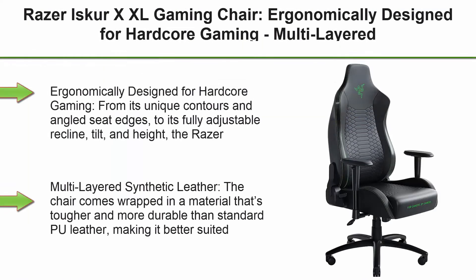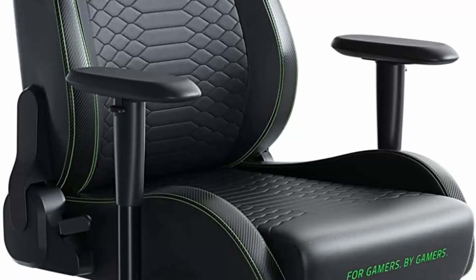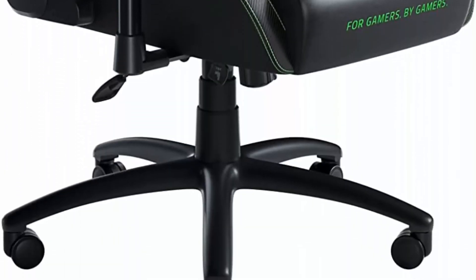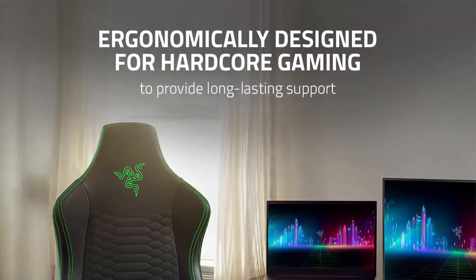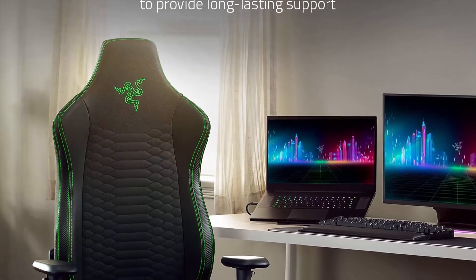Top 6: Razer Iskur X XL Gaming Chair, ergonomically designed for hardcore gaming, multi-layered synthetic leather foam cushions, 2D armrests, steel reinforced body, Black Green. Ergonomically designed for hardcore gaming — from its unique contours and angled seat edges to its fully adjustable recline, tilt, and height. The Razer Iskur X supports a healthy sitting posture so you can game for hours in comfort.